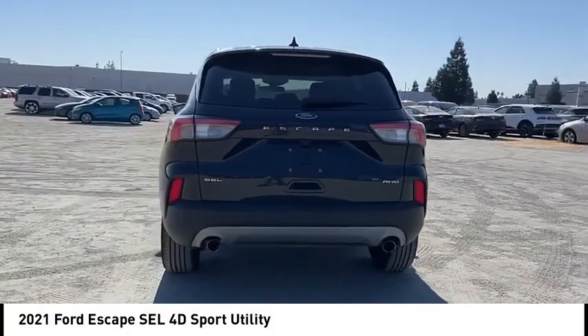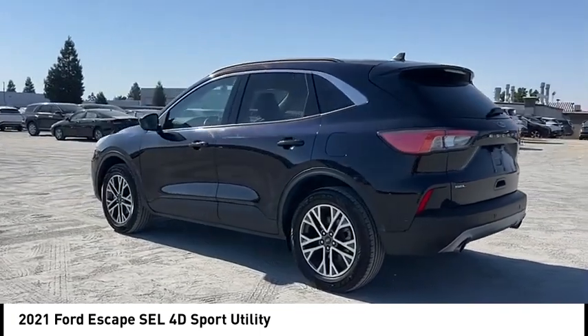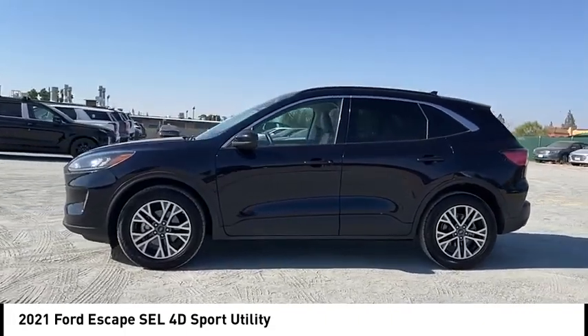Alloy wheels, rear spoiler, power lift gate, brake assist, remote keyless entry, fog lights, four-wheel disc brakes, speed control, electronic stability control.